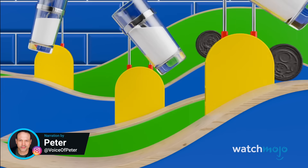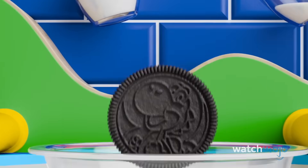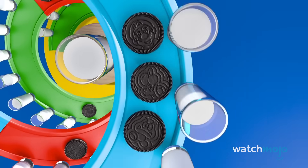Welcome to WatchMojo, and today we're counting down our picks for the snacks that, while they may be delicious, are full of ingredients that aren't things we should be putting into our bodies on any kind of regular basis.